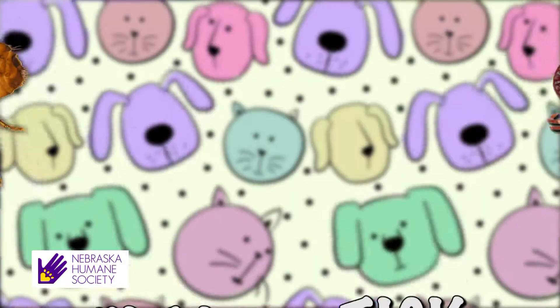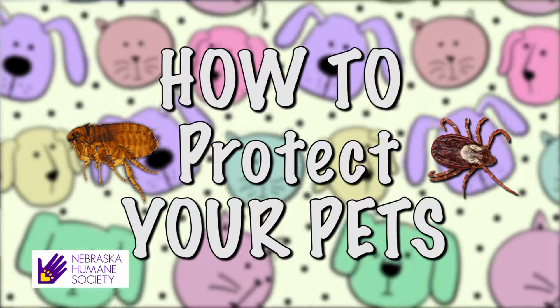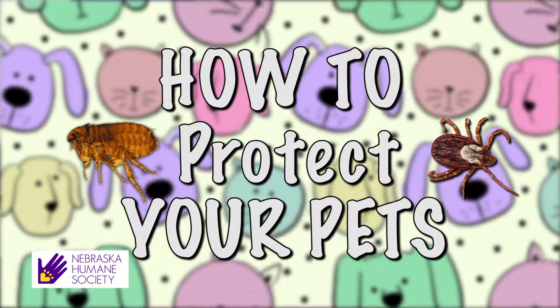As warmer weather comes, some of the biggest predators to your pets come in little teeny packages. We're talking about fleas and ticks. Everyone needs to be protected against fleas and ticks, even indoor cats, because fleas and ticks can ride in on you, your other pets, and visitors. So today, a look at how to protect your pets against these teeny-weeny insects with really big bites.